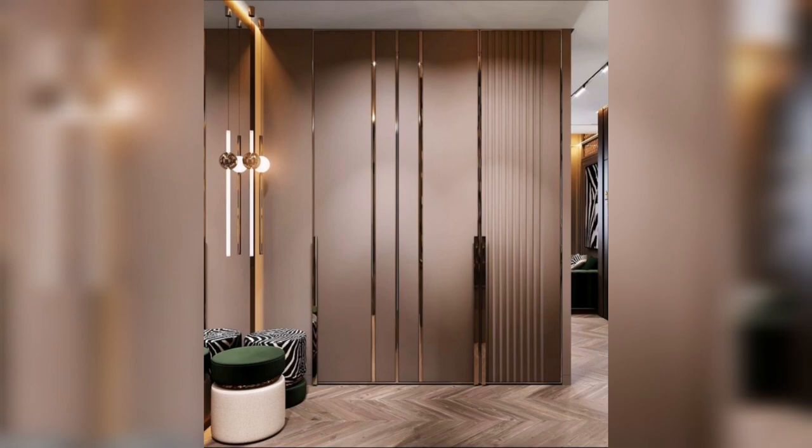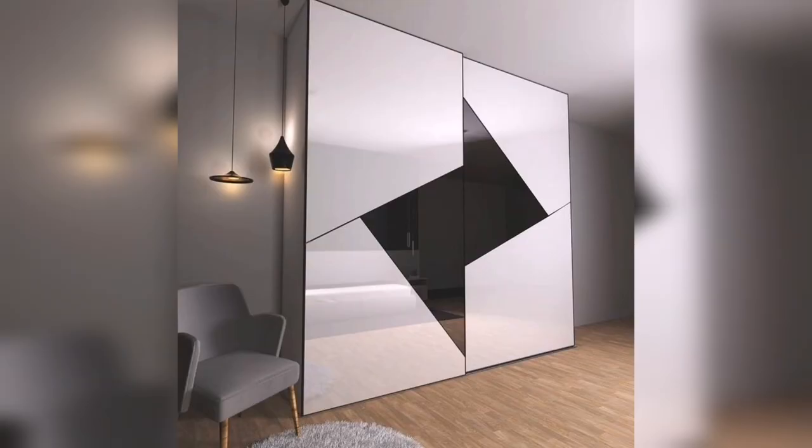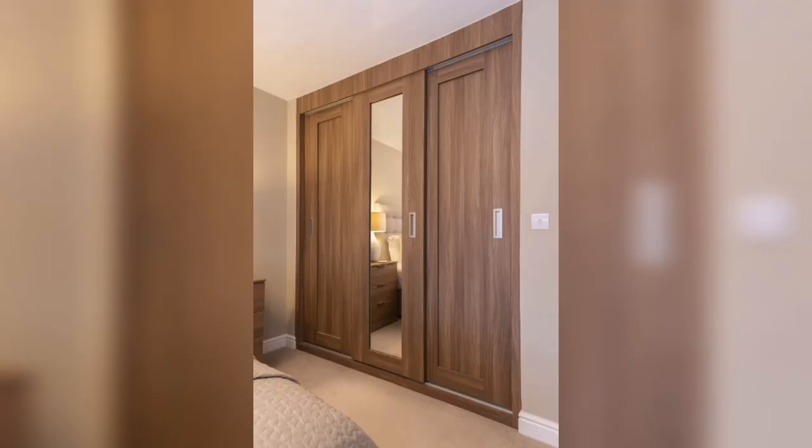A sliding wardrobe with warm wooden panels is another great choice. This type of wooden sliding wardrobe is an optional choice for people who are conventional at heart. This wooden shutter sliding wardrobe spills luxury without even overpowering the design.